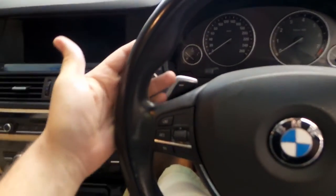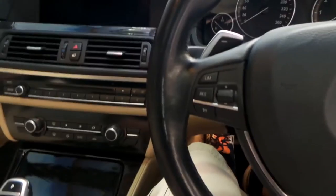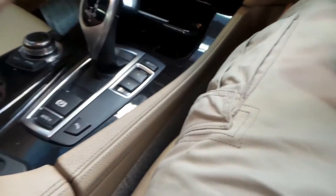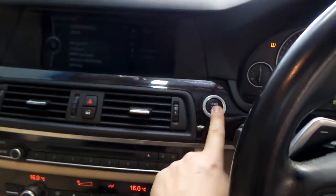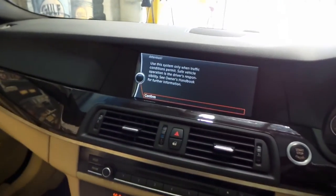Sitting in the car, the first thing I notice is just how comfortable it is. Beautiful leather-wrapped bolstered sports steering with paddle shifters. You don't need a key — keep the fob anywhere in the car. Put your foot on the brake and push the button to start. She fires to life. The revised BMW iDrive system is up and it's very easy to use.